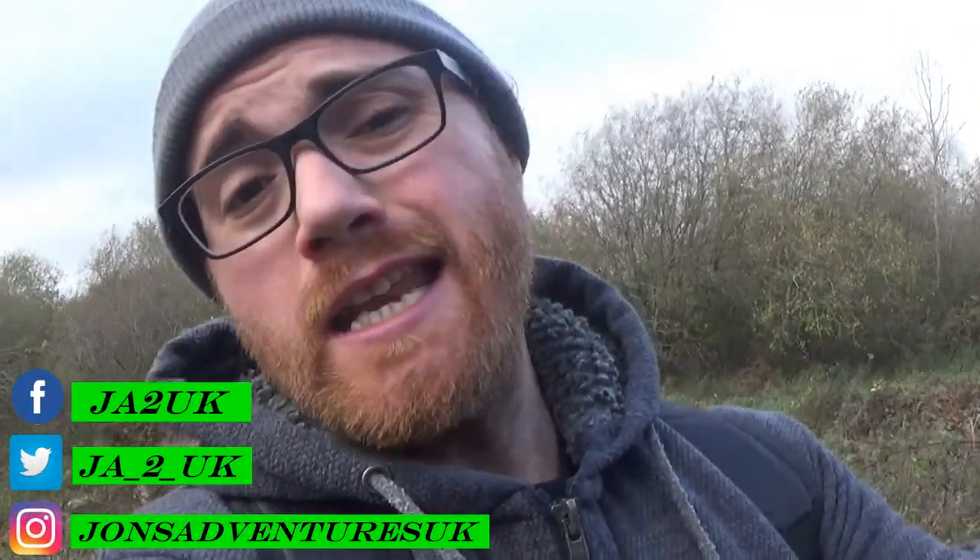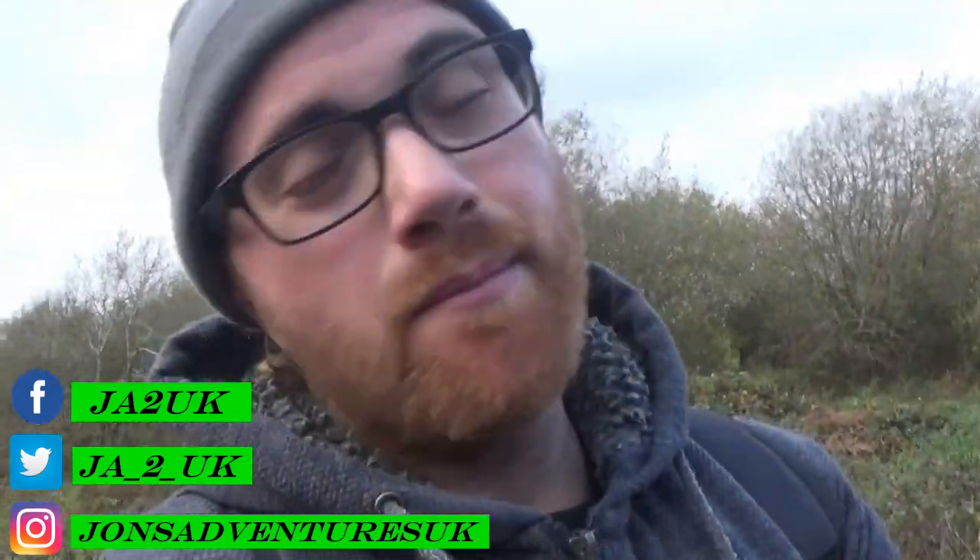If you'd like to follow me on social media, the links are in the description of the video. It'd be awesome if you hit that subscribe button as well. But for now, this is my debut for today — follow us on my group, stay positive, and I'll see you on the next video. Bye!